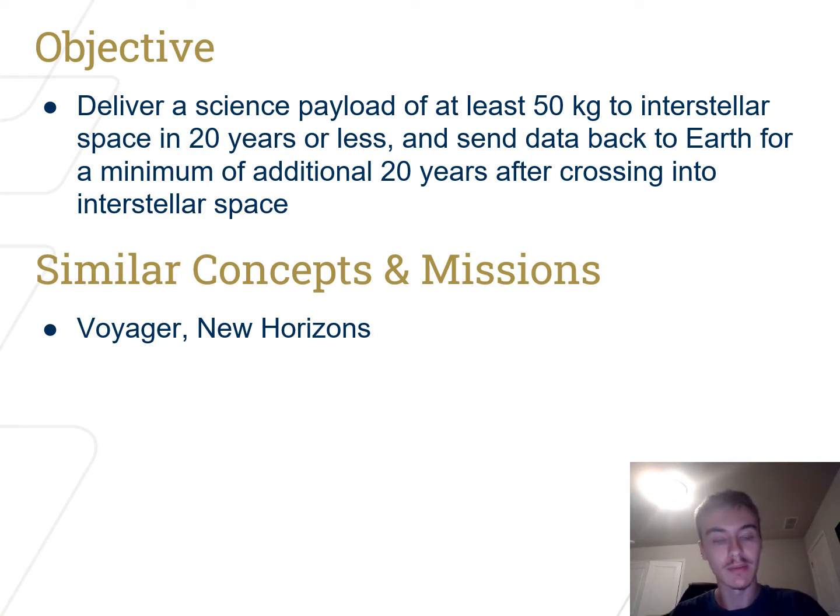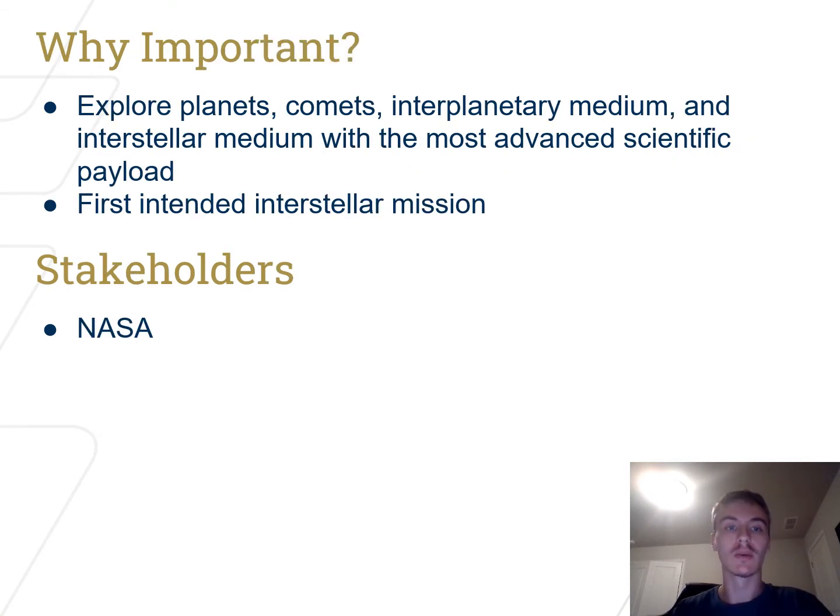Similar missions to this have been Voyager and New Horizons. Our knowledge of the heliosphere and interstellar medium is incomplete, so a dedicated mission to this area is ideal. Our stakeholder will be NASA.